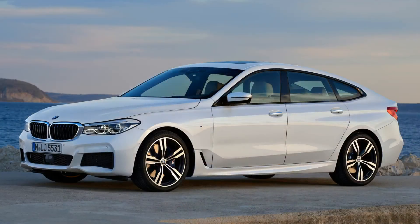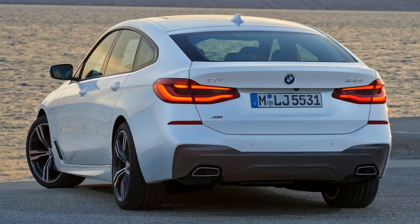BMW is replacing the 5 Series GT — which was obviously the chunkiest elephant in the room — with the 6 Series GT. It's available in South Africa and looks much better than the 5 Series GT, but once again it's still niche-making at its finest. We're expecting to sell maybe two to the same people who bought the last 5 Series GT.